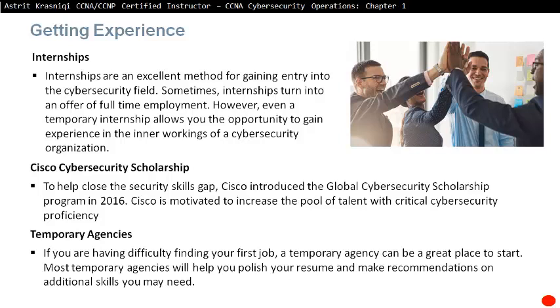Temporary Agencies. If you are having difficulty finding your first job, a temporary agency can be a great place to start. Most temporary agencies will help you polish your resume and make recommendations on additional skills you might need to land your first job.